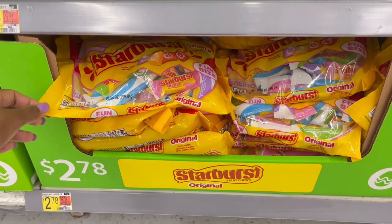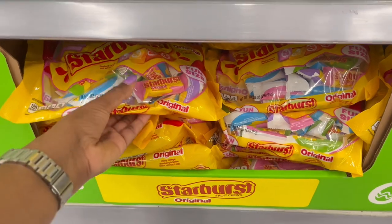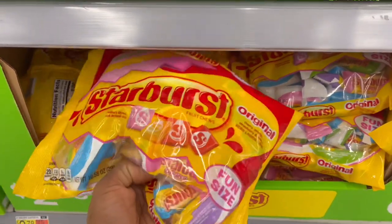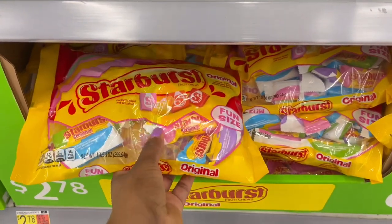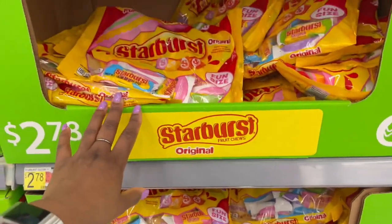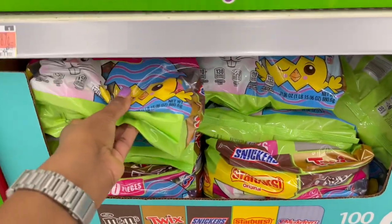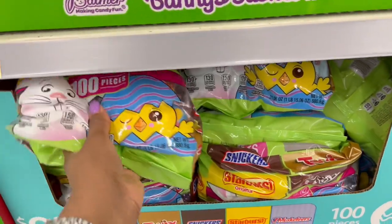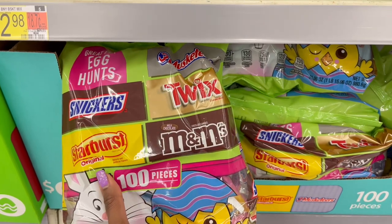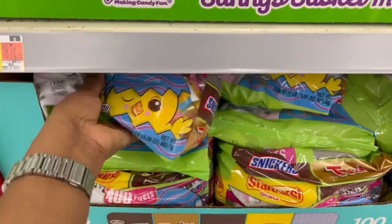We have the Starburst here for $2.78 — it is 10.58 ounces with the traditional colors and Easter print on the outside: red, orange, yellow, and pink. Going up above, it looks like we have larger variety packs. This one has 100 pieces — chocolate candy and also Starbursts — so Three Musketeers, Twix, M&Ms, Snickers, and Starbursts.